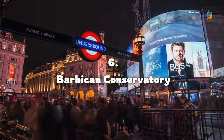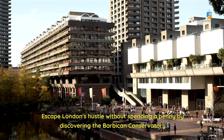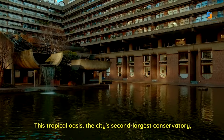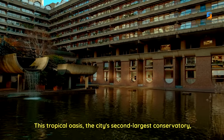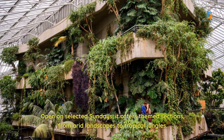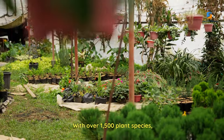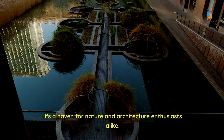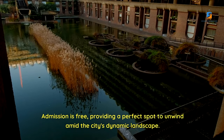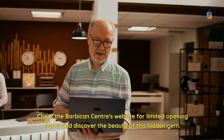Number 6: Barbican Conservatory. Escape London's hustle without spending a penny by discovering the Barbican Conservatory, a hidden gem within the Barbican Centre. This tropical oasis — the city's second-largest conservatory — is enchanted with lush greenery and a diverse collection of plants. Open on selected Sundays, it offers themed sections from arid landscapes to tropical jungles, with over 1,500 plant species. Admission is free, providing a perfect spot to unwind amid the city's dynamic landscape. Check the Barbican Centre's website for limited opening hours and discover the beauty of this hidden gem.